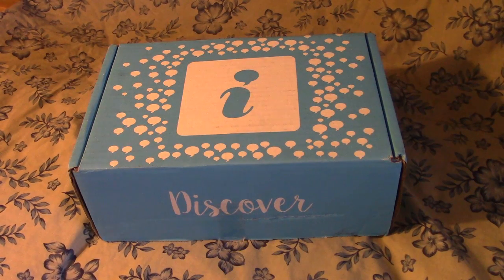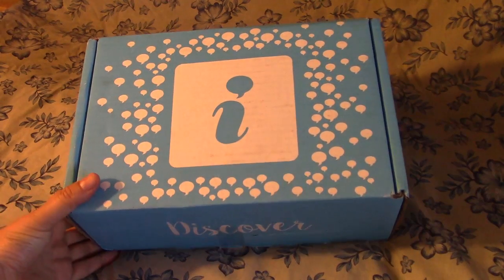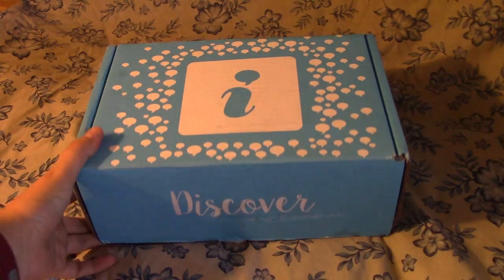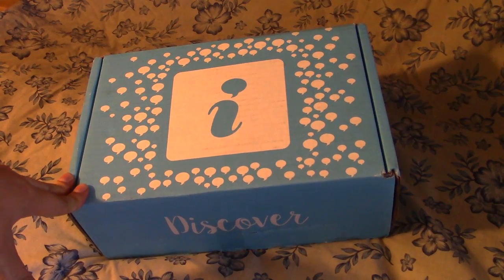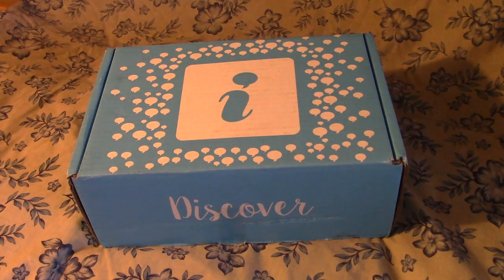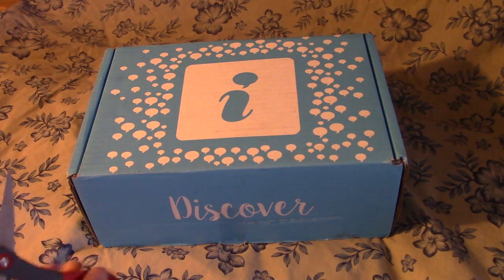Hello and thank you for watching my unboxing of my Goddess Vox Box. I did a survey and pre-qualified for this Vox Box. This is one of the largest boxes that I've gotten so far, so I'm really excited to see what's inside of it. Let's see what we got.